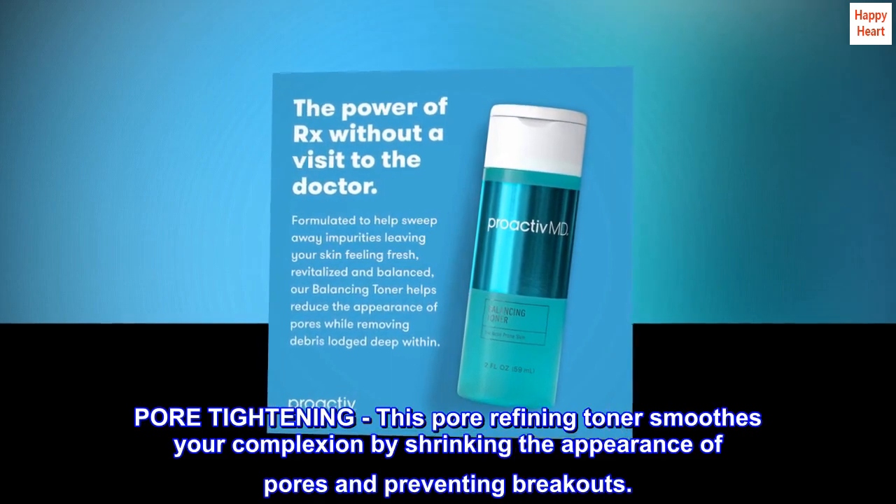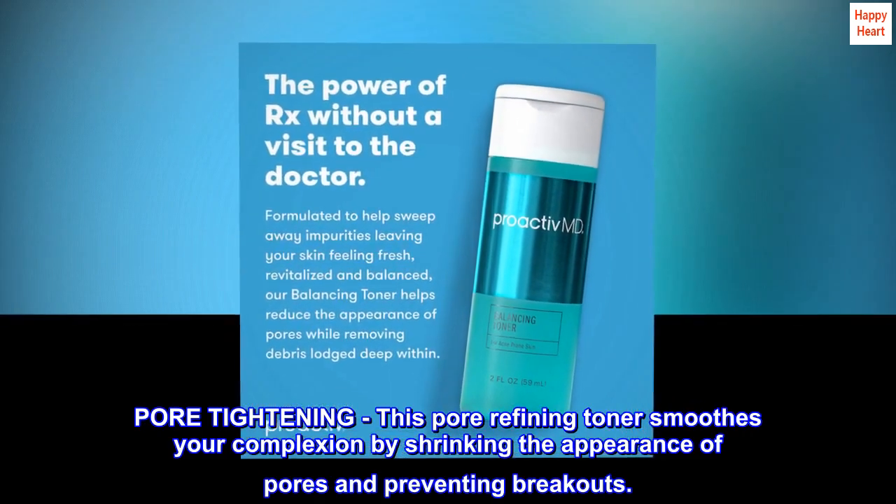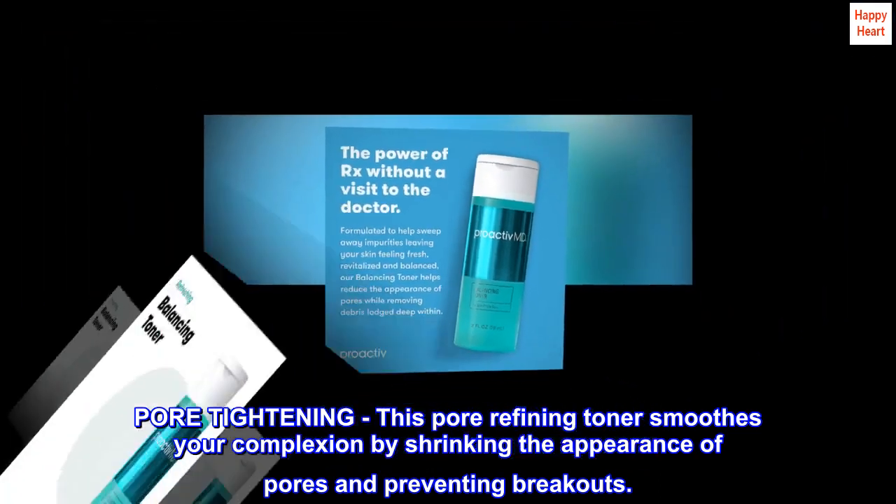Pore Tightening. This pore-refining toner smooths your complexion by shrinking the appearance of pores and preventing breakouts.